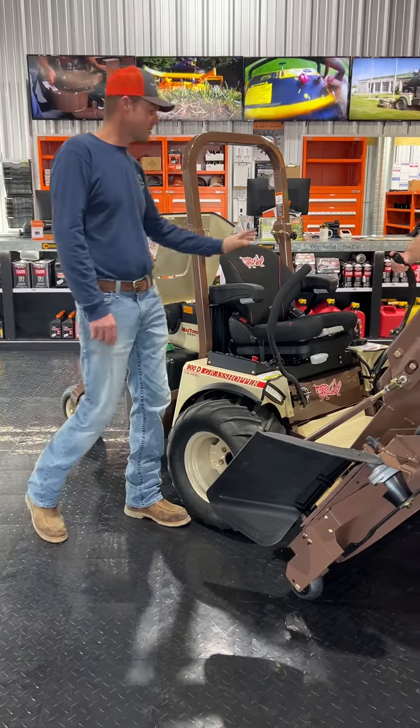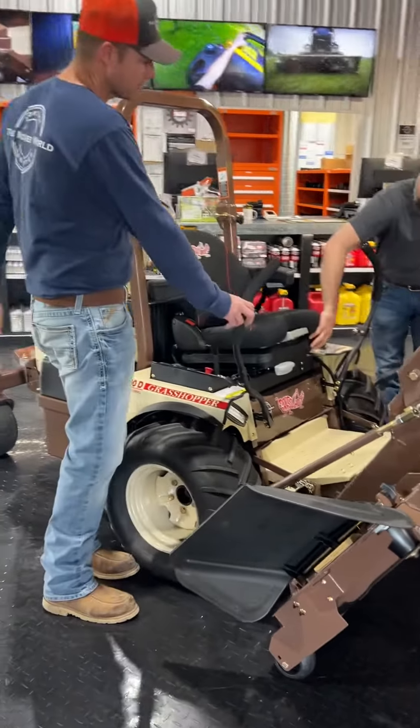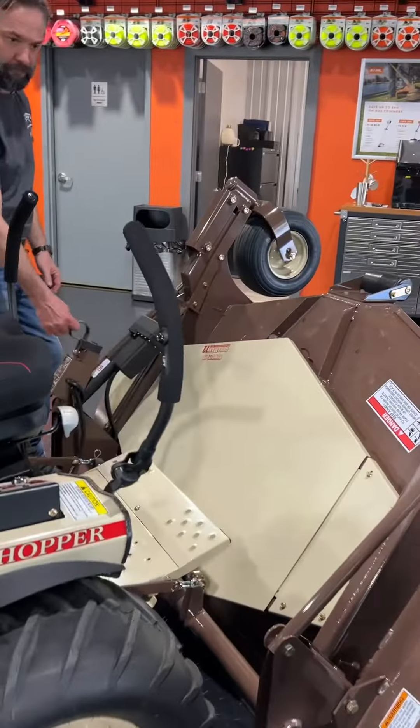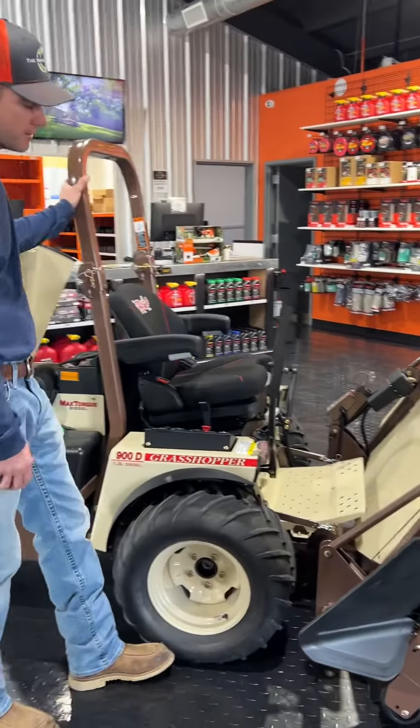This unit comes standard with the Grammer seat. It comes standard with the hydraulic deck lift — this is a really cool feature. Like, if you're mowing along and there are tree stumps or you're crossing over a gravel road, you can hit this button right here and it raises the deck off the ground.